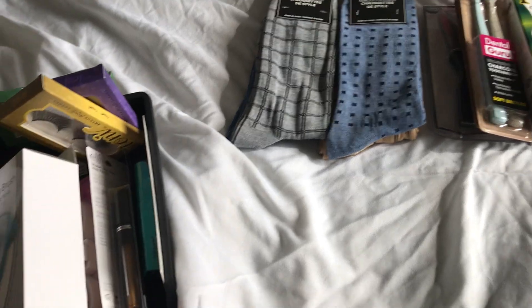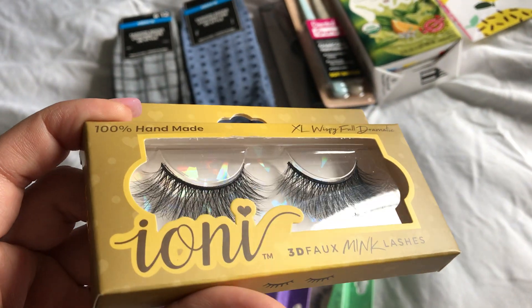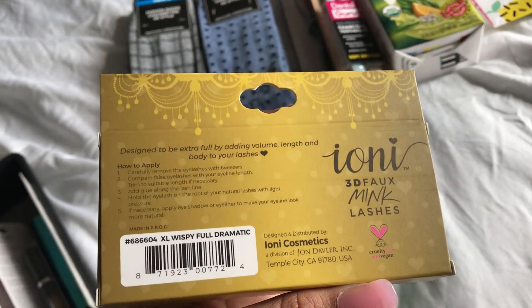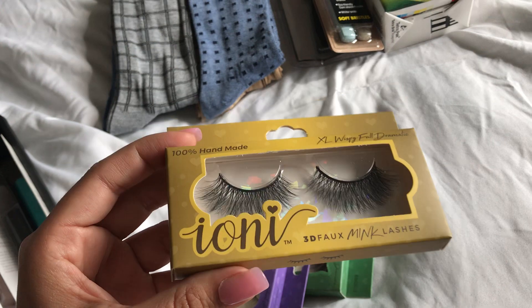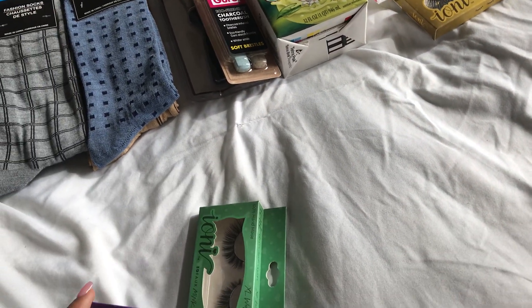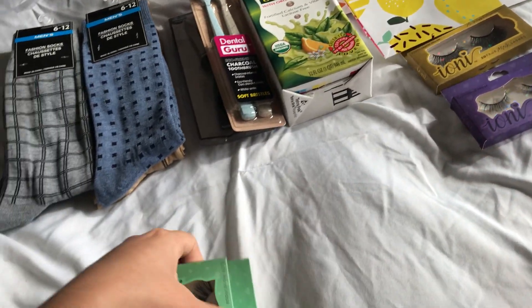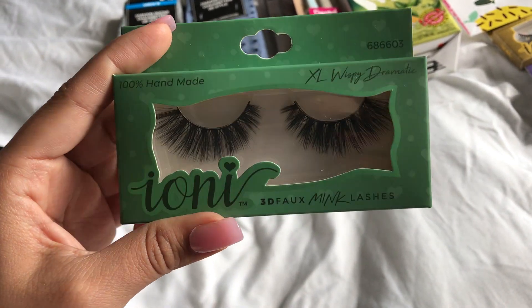Now for the exciting ones. So I found the eyelashes. This one is the XL Wispy Full Dramatic — I love this one. And then I got it in Natural Light Wispy, and then the XL Wispy Dramatic. These are so cute.